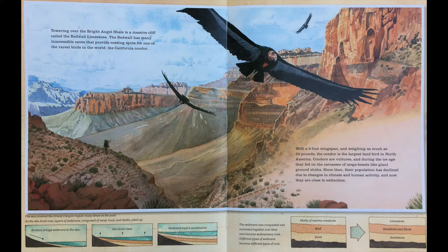Towering over the Bright Angel Shale is a massive cliff called the Red Wall Limestone. The Red Wall has many inaccessible caves that provide nesting spots for one of the rarest birds in the world, the California condor. With a nine-foot wingspan and weighing as much as 23 pounds, the condor is the largest land bird in North America. Condors are vultures, and during the Ice Age, they fed on carcasses of mega-beasts like giant ground sloths. Since then, their population has declined due to changes in climate and human activity, and now they are close to extinction.